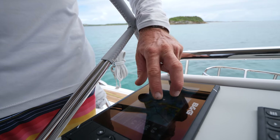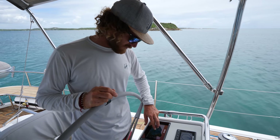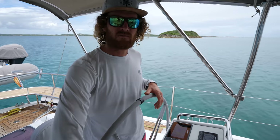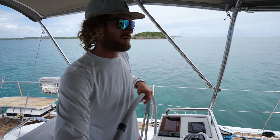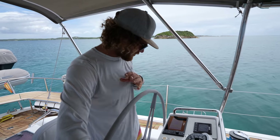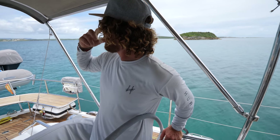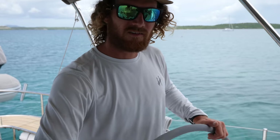It seems we might hit something on the way out. Our draft is 2.5 meters — to be safe, probably more like 2.3 to 2.5. We do have our track line from coming in. The only thing to miss is that middle reef — which is that guy right in the middle. Let's do it!